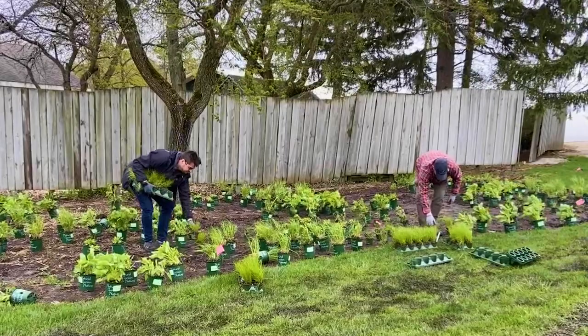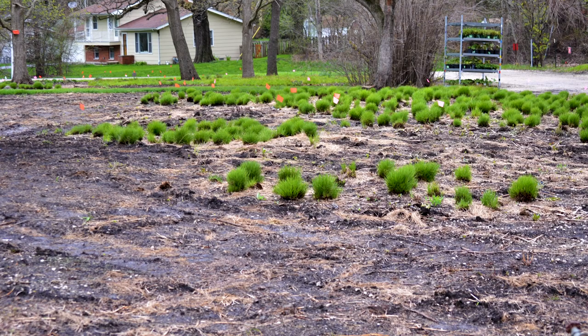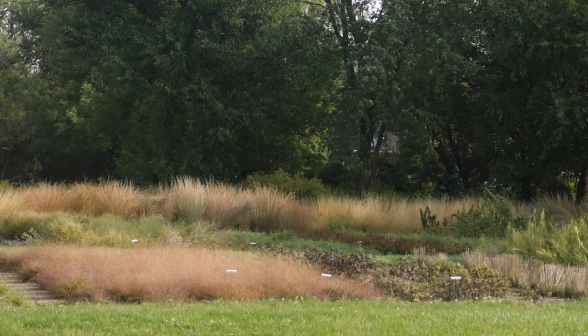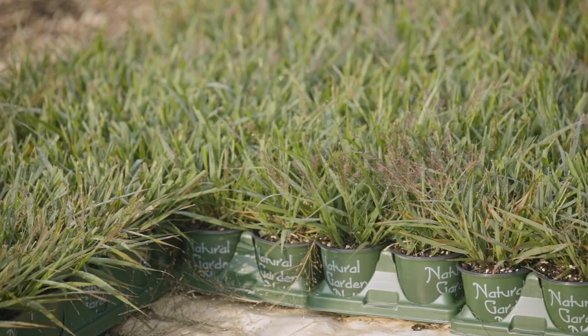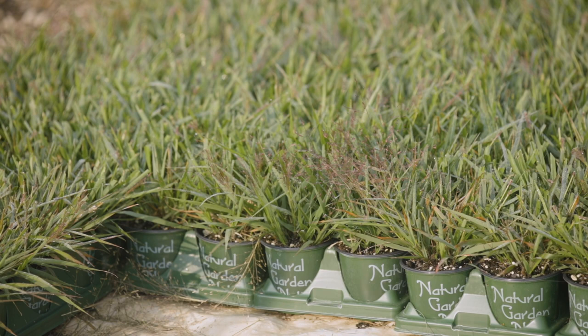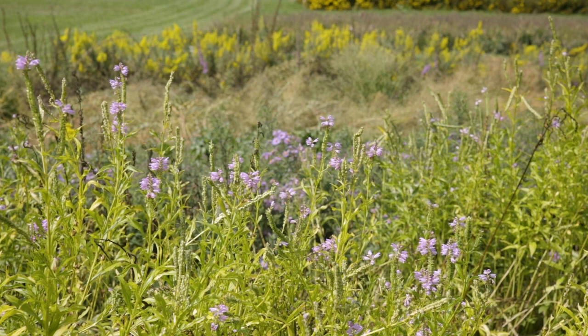These gardens are only a few months old — they were just put in in May and we added things throughout the summer. It's been really fun to see them just all of a sudden explode. We have the advantage of really good plant material, obviously being a nursery. When you tell people these gardens have only been in for a few months, most of them are pretty surprised because they've really established nicely.